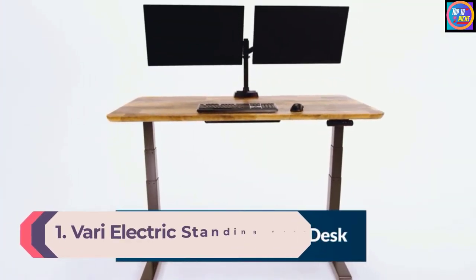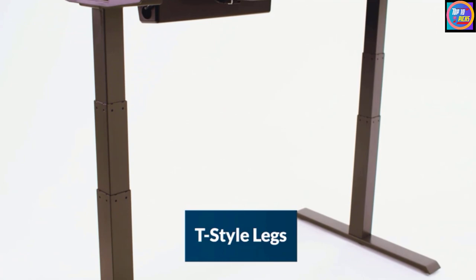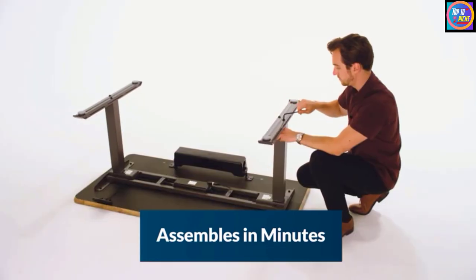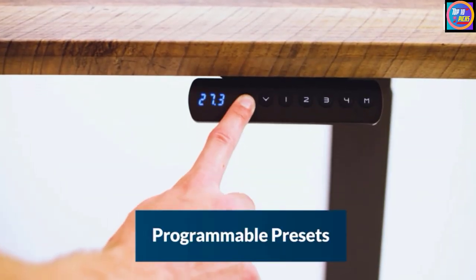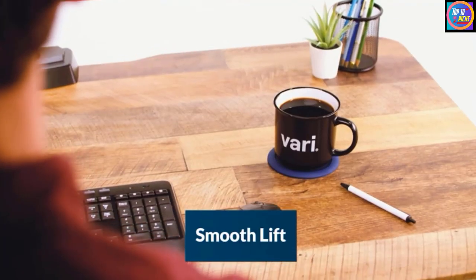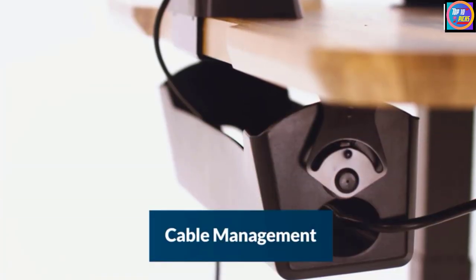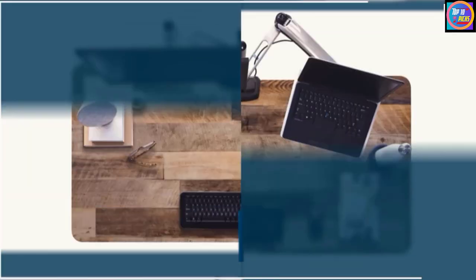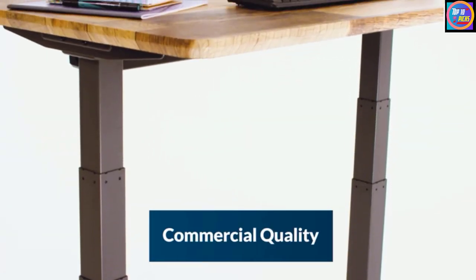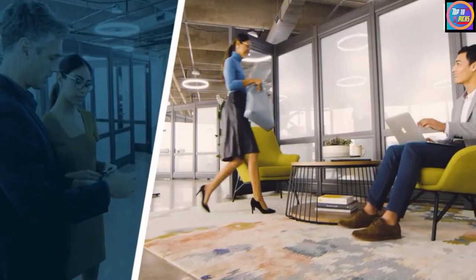Number 1: VARI Electric Standing Desk. The quiet motor on the VARI Electric Standing Desk allows workers to raise and lower the work surface at the touch of a button without distracting others. This motorized sit-stand desk adjusts from 25.5 inches for a sitting work surface up to 50.5 inches. Workers can program four favorite heights from anywhere between those numbers into the desk's digital memory for quick adjustments. The work surface measures 30 inches deep by 60 inches wide, offering ample room for a keyboard, a laptop, and one or two monitors. The frame is constructed from steel for stability and durability, and the work surface features a sleek white laminate top that resists stains and wipes clean with a damp rag.